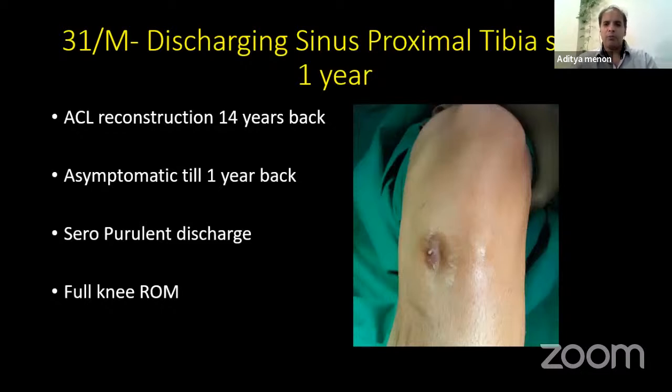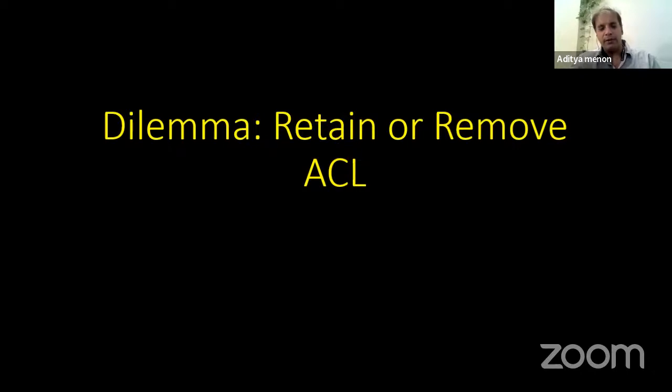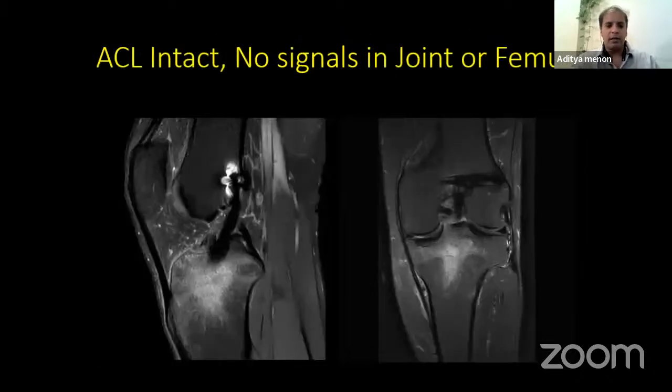Next case: a 31-year-old with a discharging sinus from the proximal tibia since one year, with history of ACL reconstruction 14 years back. He was absolutely fine, doing all sporting activities, until one year back when he started getting intermittent purulent discharge from the proximal tibia. Knee range of movement was full, absolutely silent. X-ray showed an implant disc at the tibia site, and possibly a patellofemoral surgery as well. MRI clearly showed necrotic tissue on T1 — black infected tissue along the subcutaneous aspects of the tibia and within the tibial medullary canal. On T2 it was hyperintense. Edema was only in the tibia, the femur was normal on T2, and the graft was intact with no intra-articular signals — infection was restricted only to the tibia.